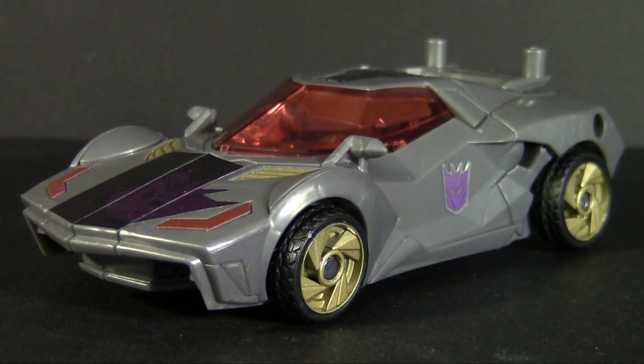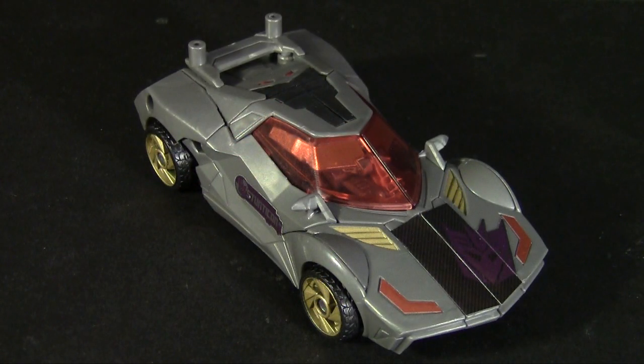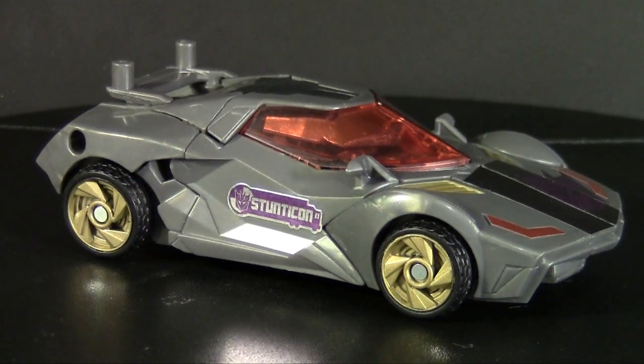Wild Rider, according to the box. Either way, he's the familiar gray roadster with red windows. If you see things through rose-tinted glasses, you'll be happy to see he's using Wheeljack's mold, one of the best in Prime. His sharp-lined sports car is perfect for Wild Rider — it's based on a 2011 Lancia New Stratos concept car, with just enough new detailing to keep it away from a copyright lawsuit.